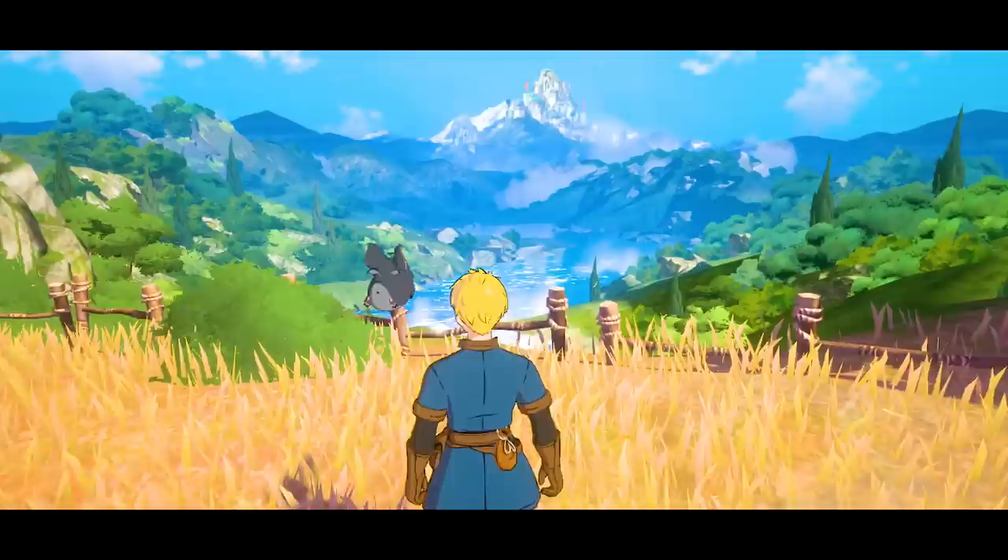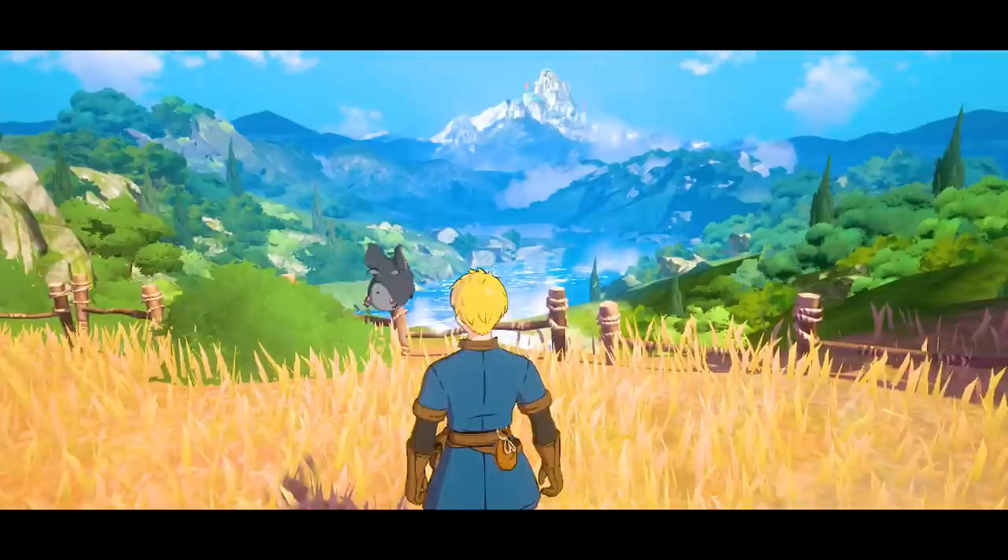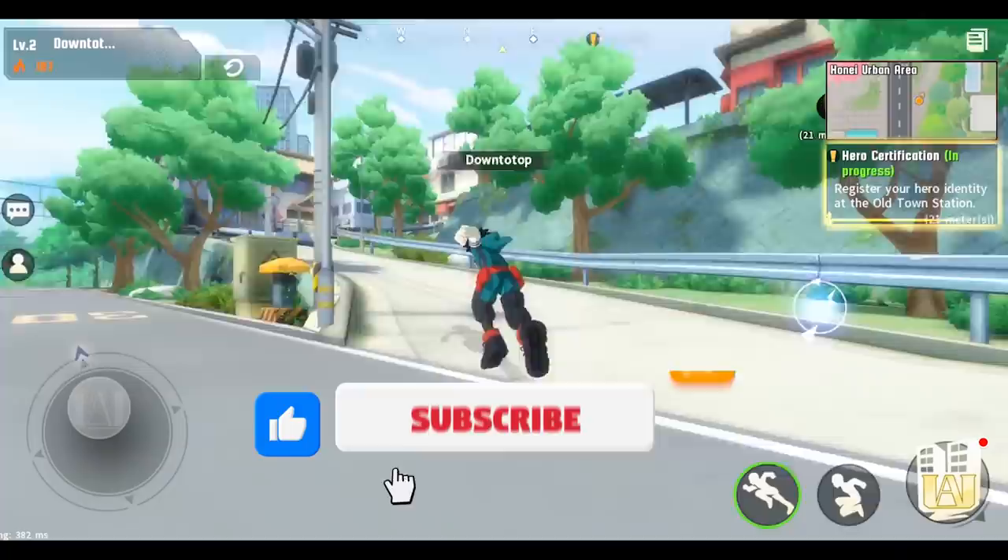So there we have it — the 10 best MMORPGs of 2021. I'm Sam from Down to Top. It's been a pleasure. Like usual, I keep you up to date on the best mobile games as they release, so subscribe for more awesome content. Peace!